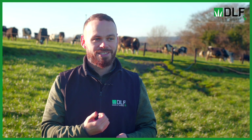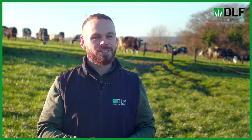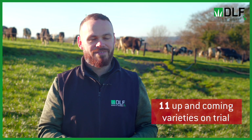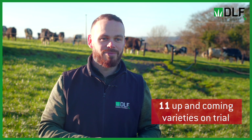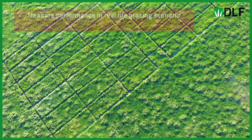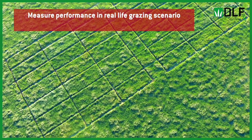We have 21 varieties sown — 10 of these are the best available on the market at the minute and will be our benchmarks. More excitingly for us at DLF, 11 of these are new pipeline varieties that are a little further back in their development. This trial will allow us to road-test these varieties and see how well they perform in an actual grazing scenario.